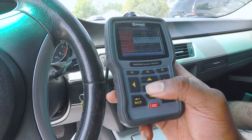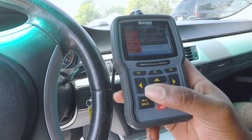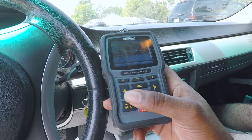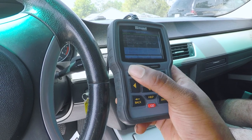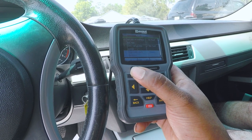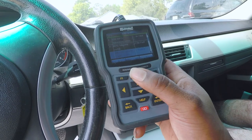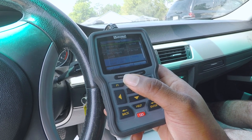So it's not that bad — injectors, thermostat, some bulbs, and the window regulator. A good thing to do is just clear out all the codes, start it, drive it around, and see what comes back, because some of these could be old codes.